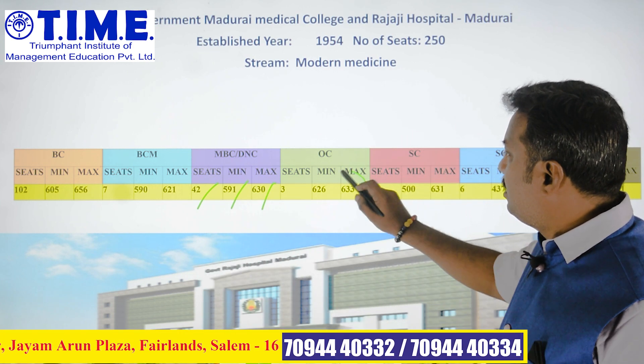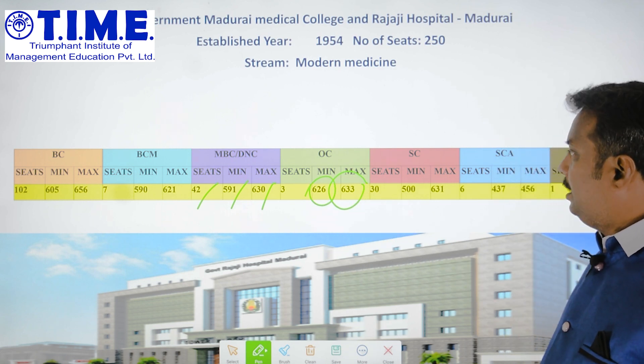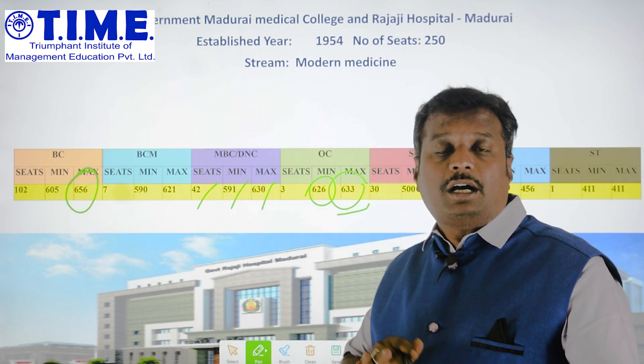For the OC community, the cutoff marks are 633 and 626. To recap: OC cutoff is 633 and BC cutoff is 656. The OC DC cutoff is also noted here.